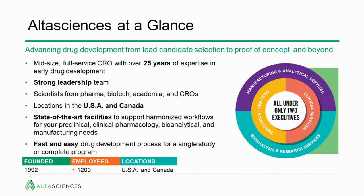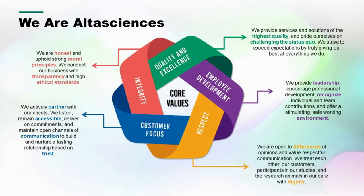At a glance, we're a mid-size, full-service CRO/CDMO with over 25 years of experience in the industry. We have a strong leadership team and sites across the U.S. and Canada with state-of-the-art facilities. We take a fast-and-easy drug development process approach for a single study or complete program. We were founded in 1992 and have about 1,200 employees currently.